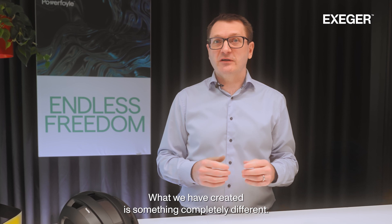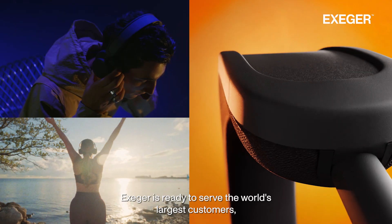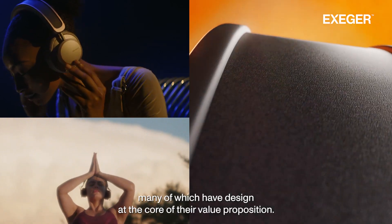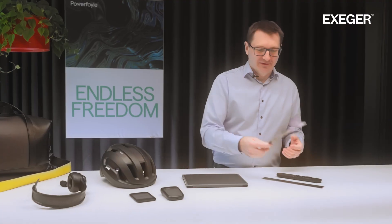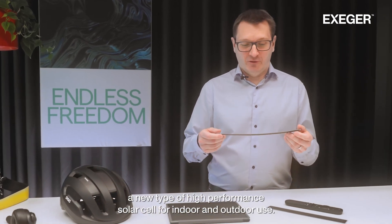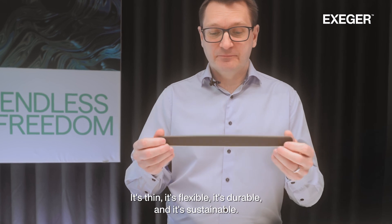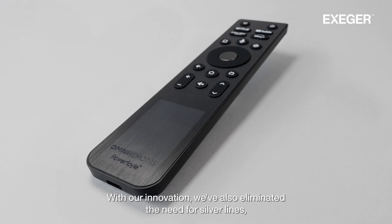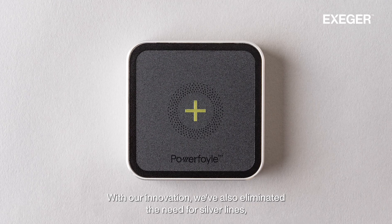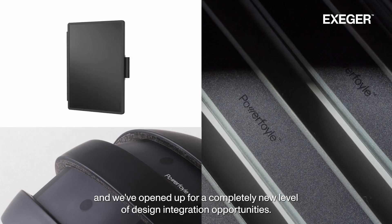What we have created is something completely different. Exeger is ready to serve the world's largest customers, many of which have designed sustainability at the core of their value proposition. We've developed a new type of high-performance solar cell for indoor and outdoor use. It's thin, it's flexible, it's durable and it's sustainable. With our innovation we've also eliminated the need for silver lines and we've opened up a completely new level of design integration opportunities.